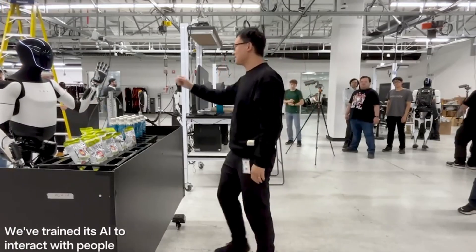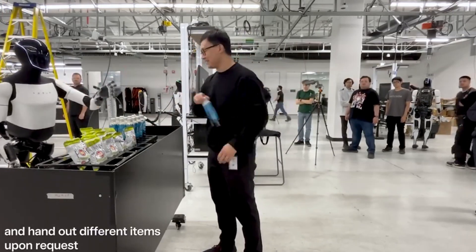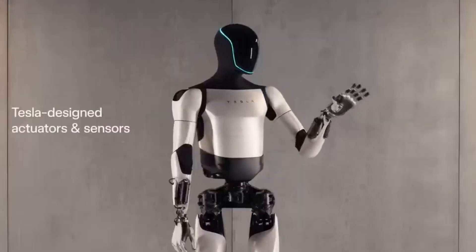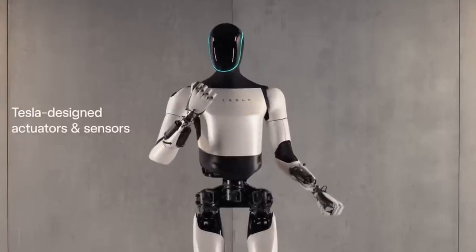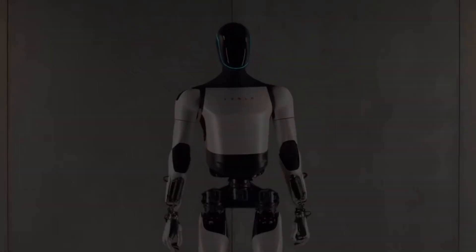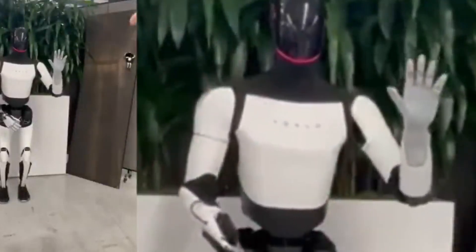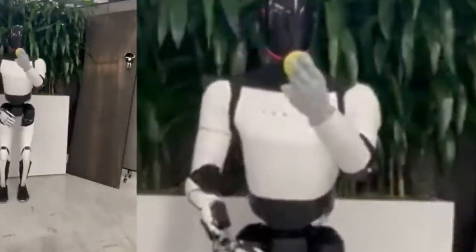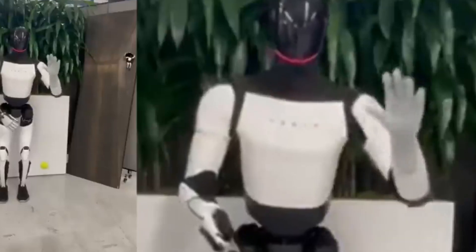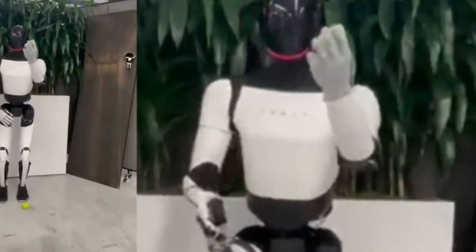Tesla's Optimus Robot has made remarkable progress toward achieving human-like dexterity. A recent video showcases its upgraded hands, which now boast impressive capabilities. One standout demonstration features Optimus successfully catching a tennis ball, thanks to its enhanced hands that offer 22 degrees of freedom. For comparison, human hands have 27 degrees, making this a significant advancement in robotic engineering.